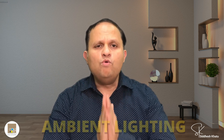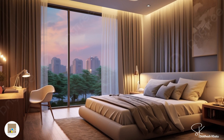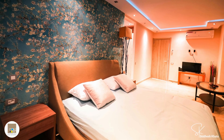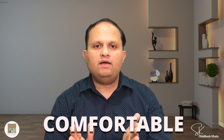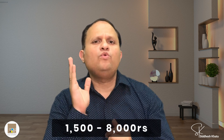Tip number four is ambient lighting. Ambient lighting sets the overall mood of a room. Use floor or table lamps to create a cozy and relaxing atmosphere — especially in the bedroom, where soft lighting can help you unwind and prepare for a good night's sleep. Soft lighting can make any space more inviting and comfortable. Ambient lighting solutions can be found in a price range of ₹1,500 to ₹8,000.